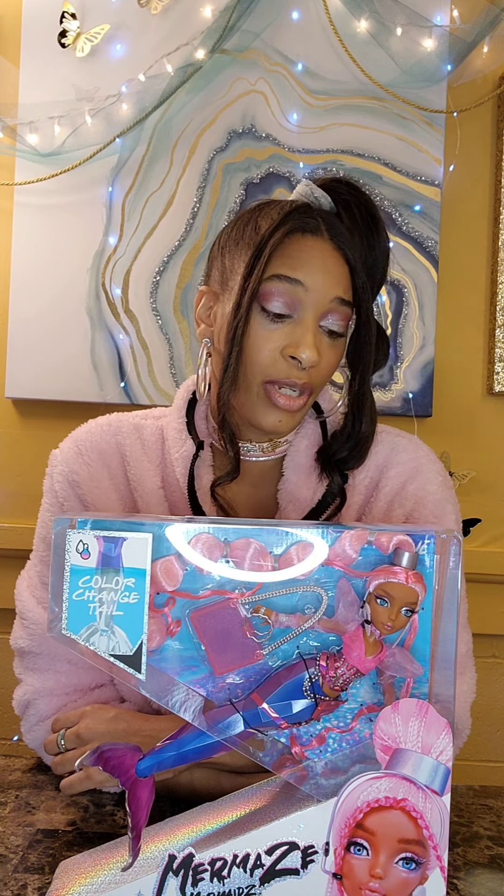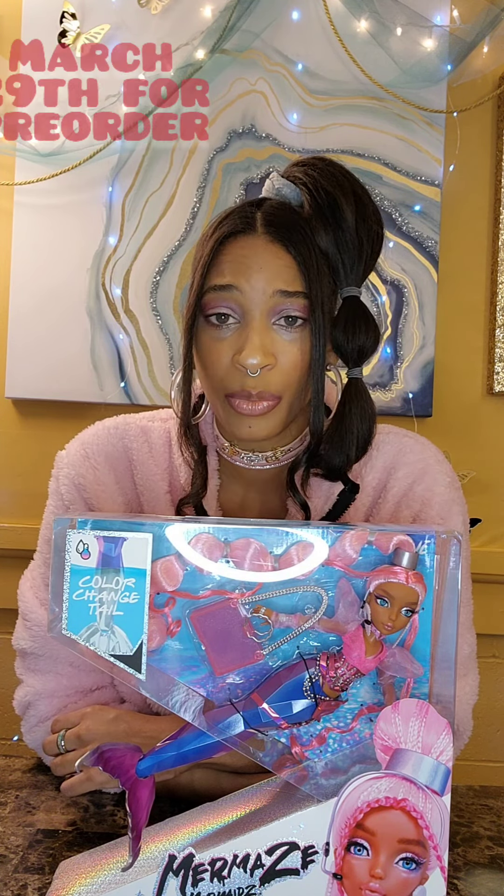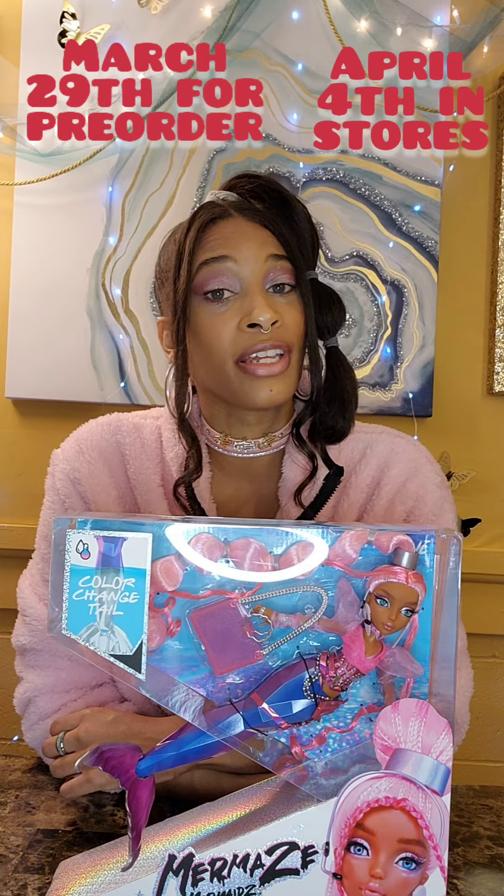These dolls were originally set to be released for pre-order on February 18th and to be released in stores on March 1st. Unfortunately, these dates were changed last minute. These dolls will be released March 29th for pre-order and April 4th in stores.